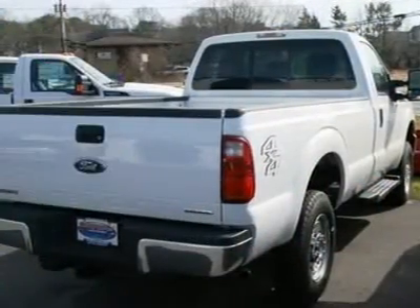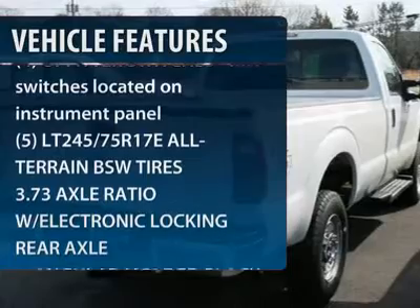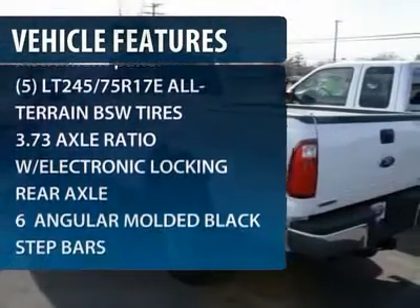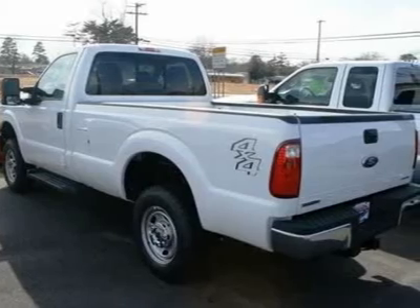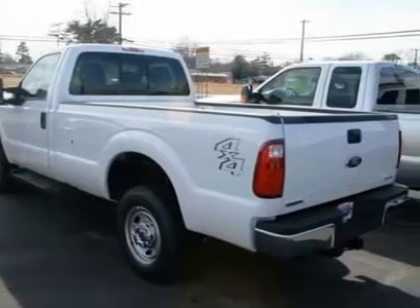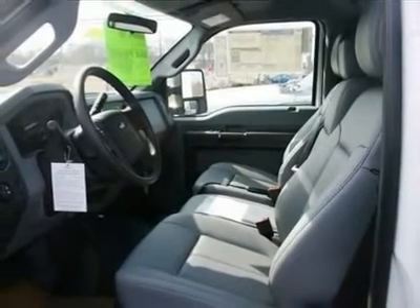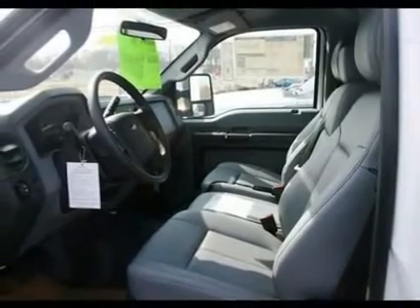Here are some of this vehicle's great options: tow hitch, anti-lock braking system, traction control, stability control, air conditioning, power steering, adjustable steering wheel, four-wheel disc brakes, four-wheel drive, AM FM CD MP3 radio.